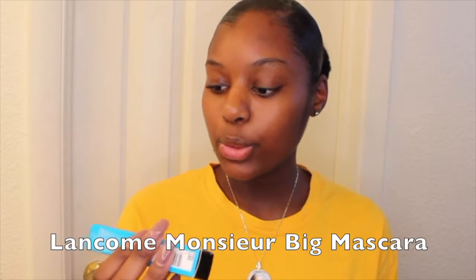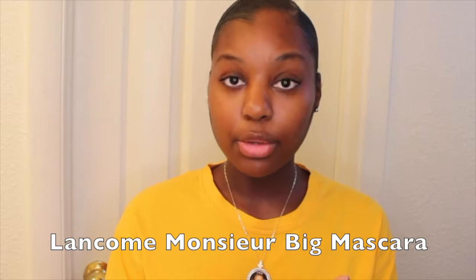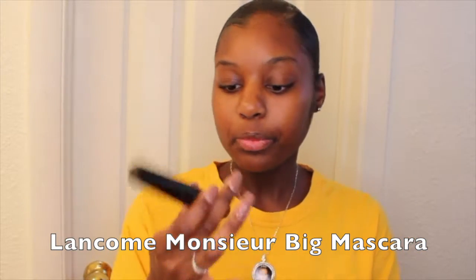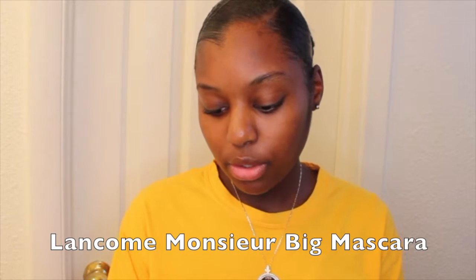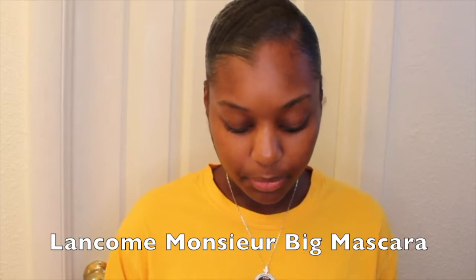I got three products from them. First, I got this waterproof mascara — Monsieur Big. This is supposed to give you big volume, so I'm just going to take it out of the box so you guys can see what it looks like. This is the tube and this is the applicator. It also says it can give you 12 times more volume. I have not used this product yet.